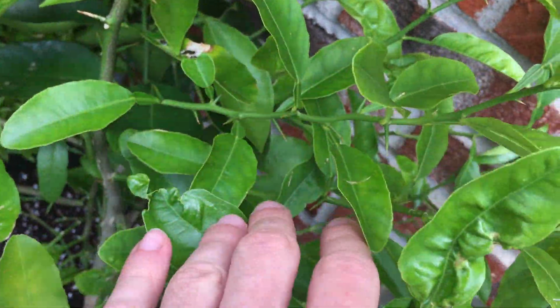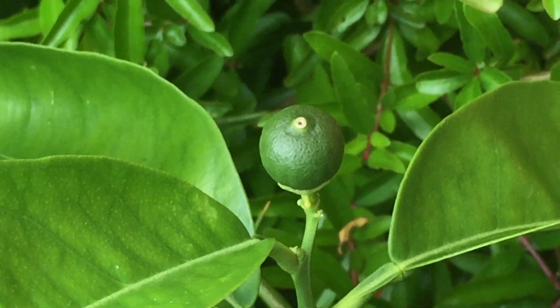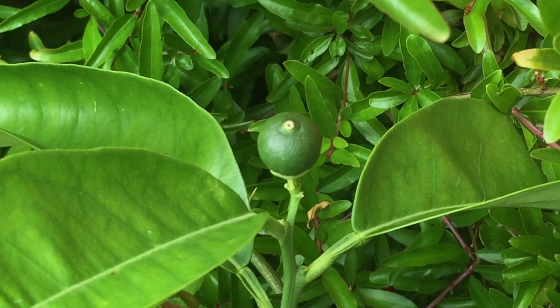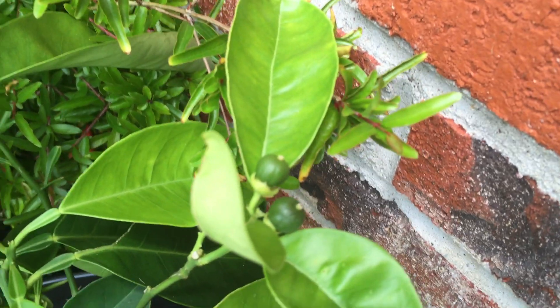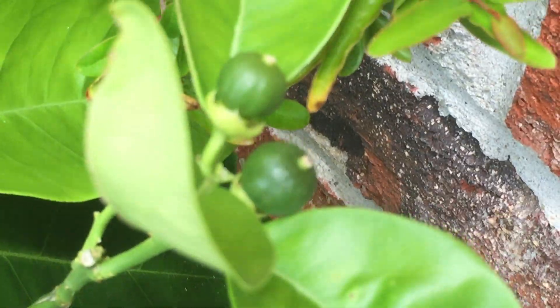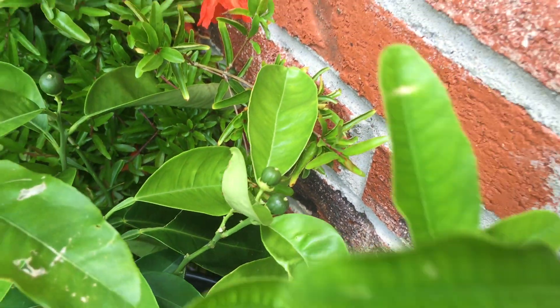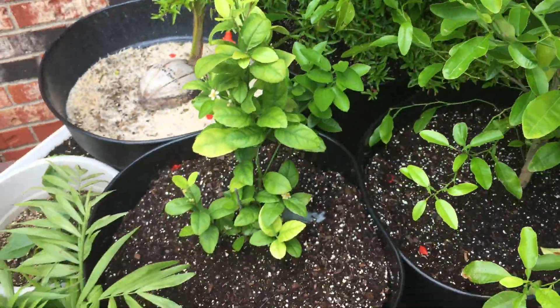I'm trying to find the oranges. There they are - by the wall, some nice looking oranges there. I'm very happy. They're all looking good with baby oranges - hopefully they make it the whole way. I think with the pomegranates too, we keep getting closer and closer each year, so hopefully this year we'll get even closer.